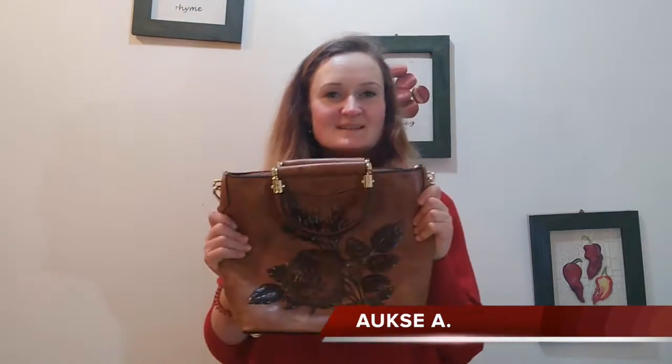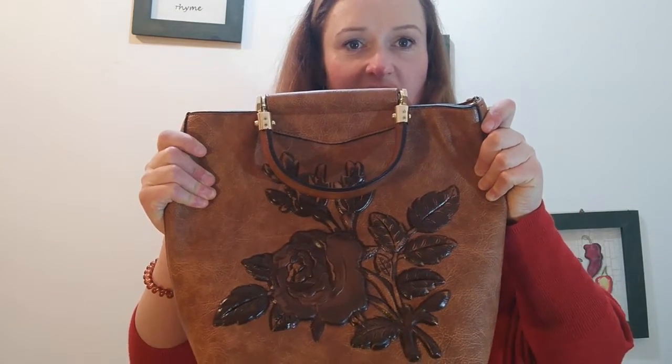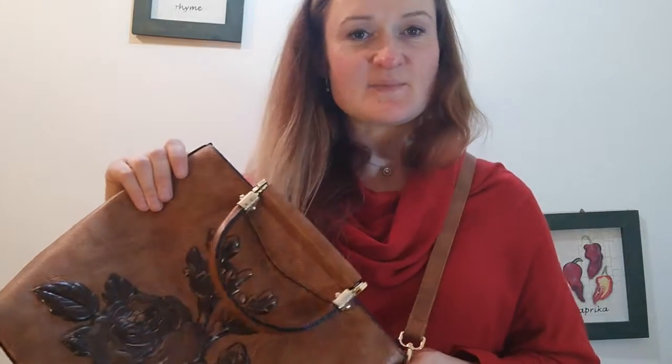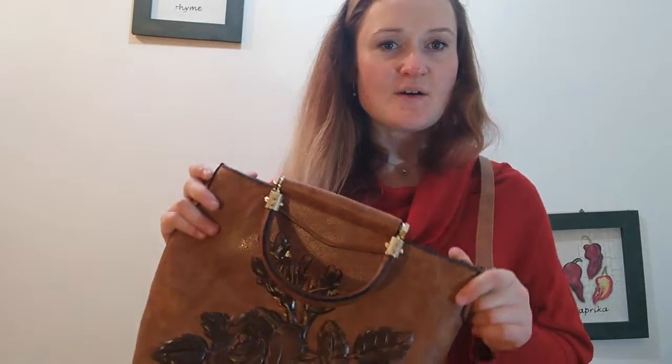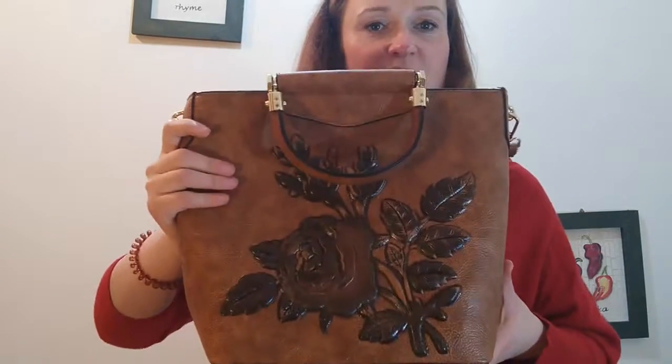Hello everybody, I will be talking today about bags. I bought two bags — one handbag and a backpack. The first one is from AliExpress; it was my first time using AliExpress, and even though I had to wait about two months to receive it, I'm very happy with this purchase.